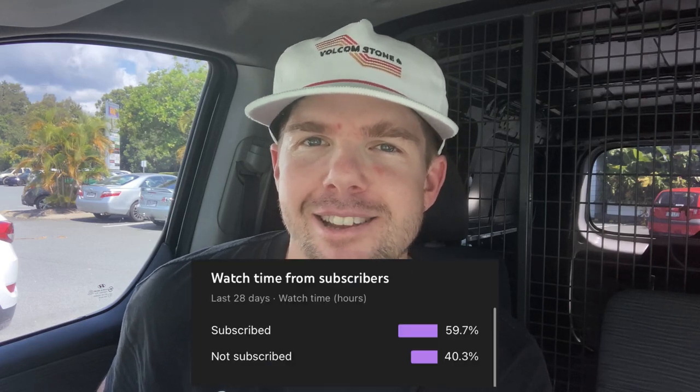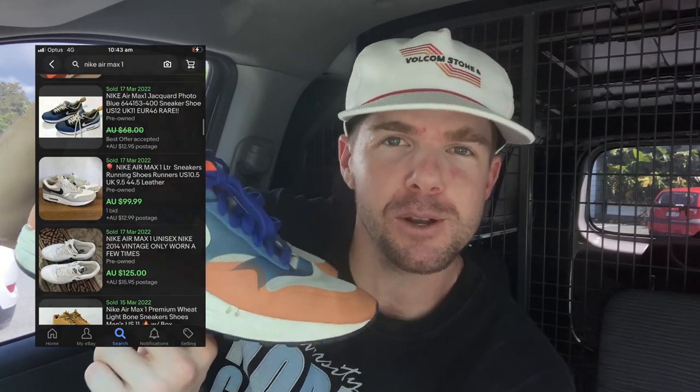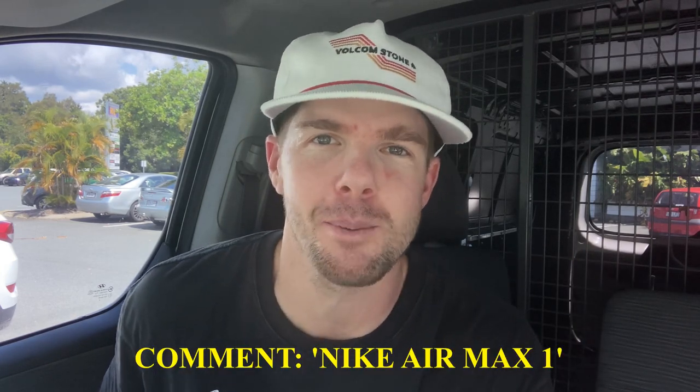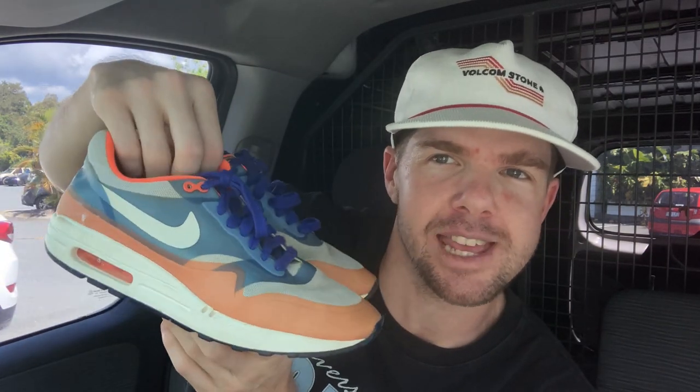Not too bad of a way to kick off the day — a number of really great items there. I noticed that only 60% of you who watch these videos are actually subscribed to the channel, so to get those numbers up I'm going to be doing a bit of a giveaway in today's video. I've just picked up these Nike Air Max Ones — the Hyperfuse — a US size 9, $25 cost. I reckon you can get about $80 to $100 for these. All you need to do is comment 'Nike Air Max 1' in the comments below, subscribe to the channel, and like the video to be in the draw to win.